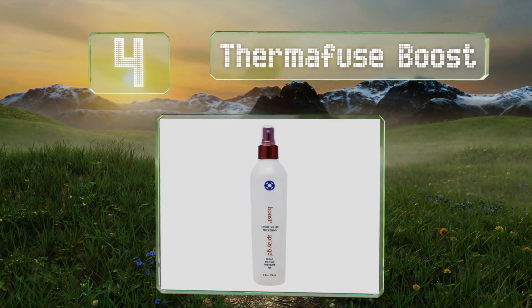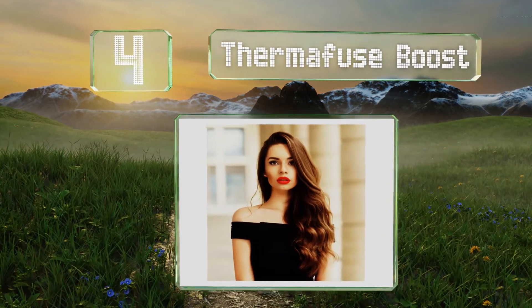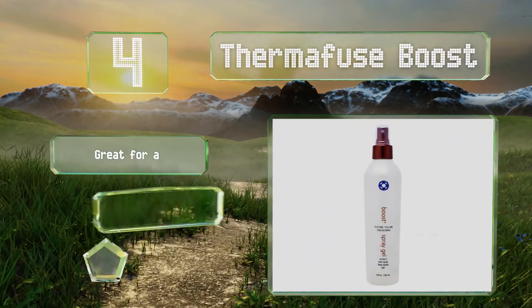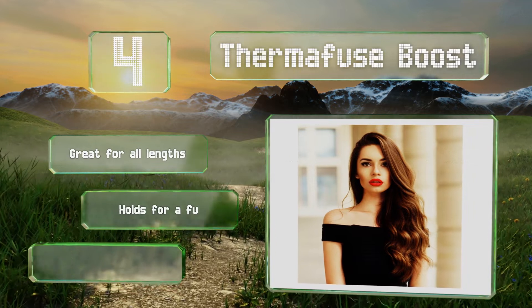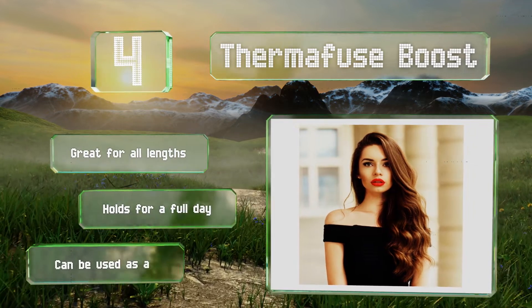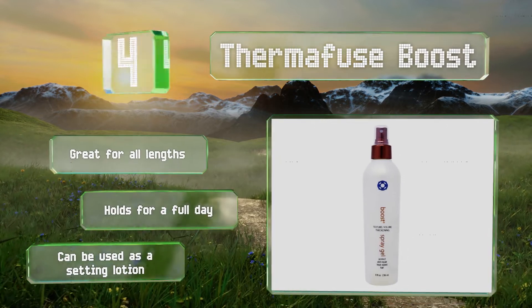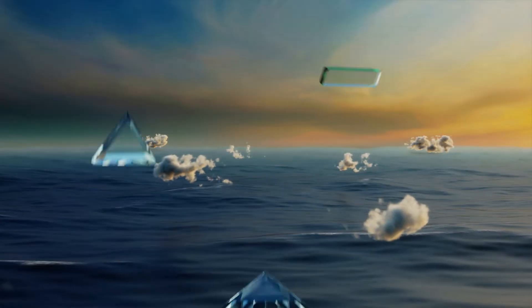At number 4, whether you prefer to use a blow dryer or to air dry your tresses after washing them, Thermofuse Boost is known for delivering consistent bold results. It boasts a refreshing blackberry vanilla musk scent and is free of alcohol, which can irritate and dry out the scalp. This one's great for all lengths, holds for a full day, and can be used as a setting lotion.